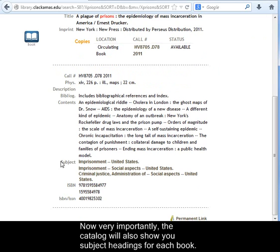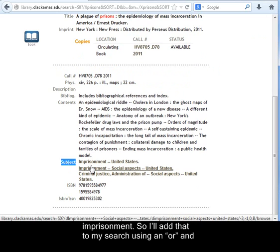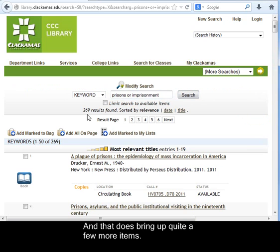Very importantly, the catalog will also show you subject headings for each book. Notice that although I asked for books about prisons, the subject term they're using here is imprisonment. So I'll add that to my search using an OR and ask for items that mention either prisons or imprisonment. That does bring up quite a few more items — using those subject headings can be a really important strategy for finding the best material, so be sure to watch for them.